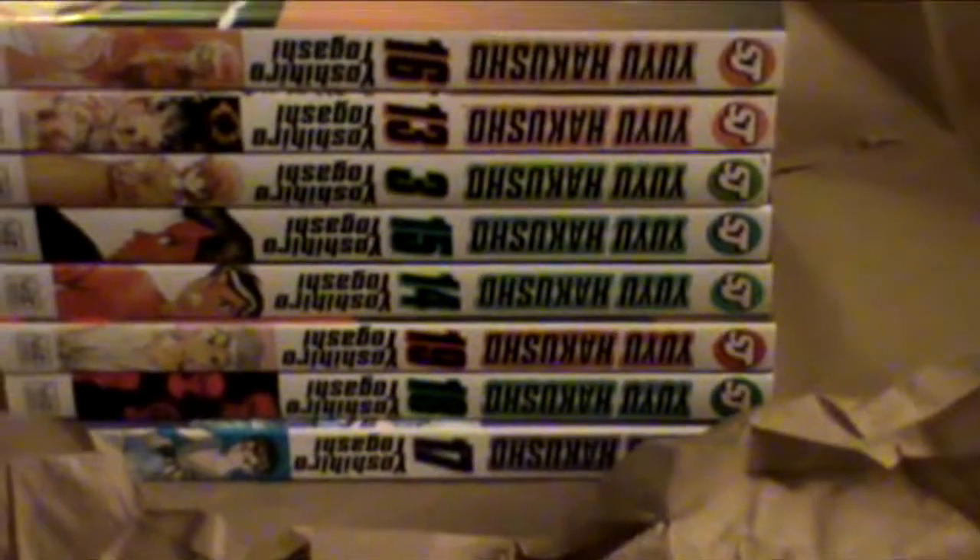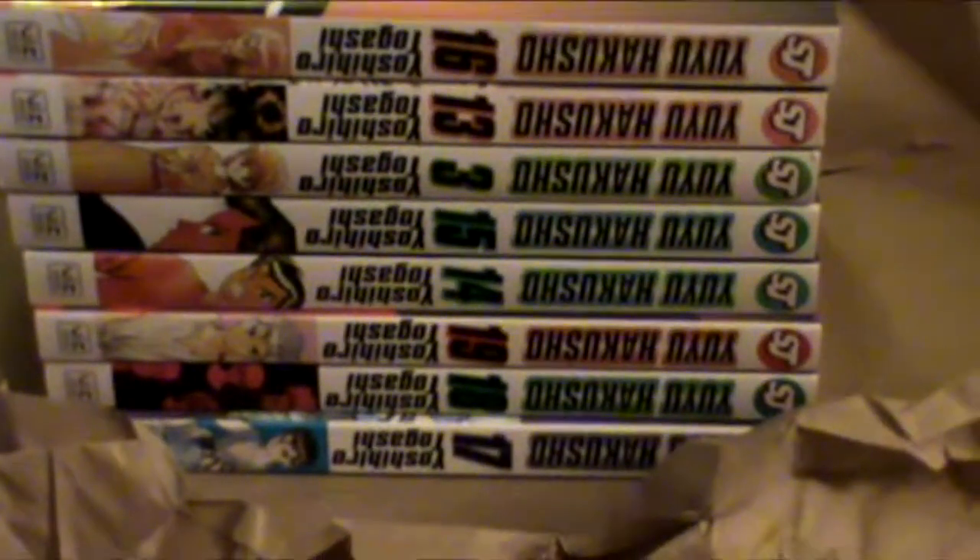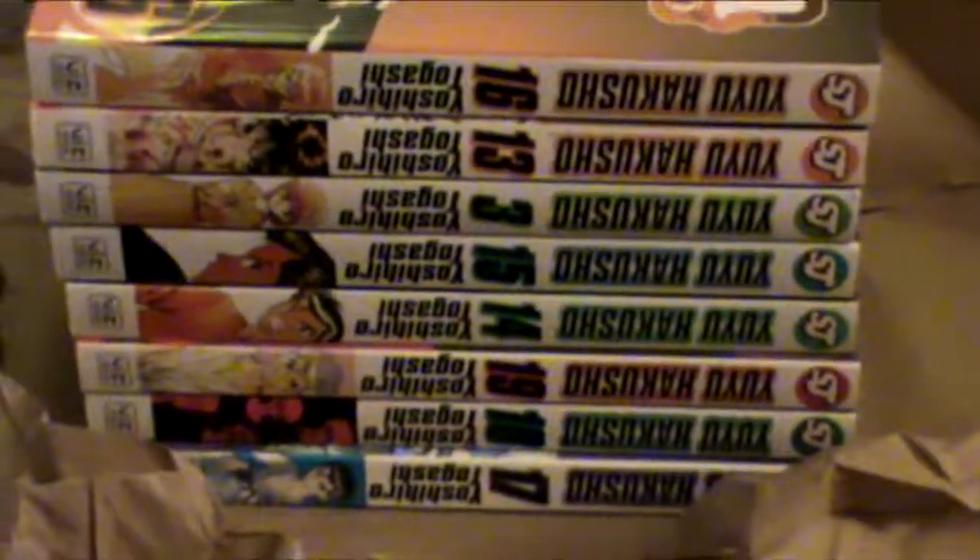So that's what I purchased with the RightStuff order from when they were doing their Viz Media sale, along with Tokyo Ghoul Volumes 3 and 4.